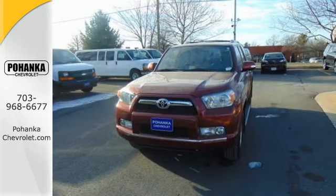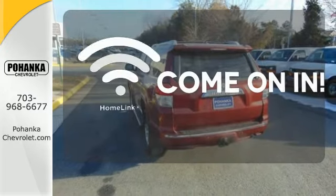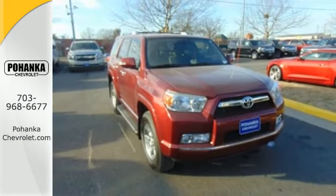Plus, you'll get the enjoyment of a CD player and XM Satellite Radio. Doors open and your path is well lit, with Homelink. For 25 years running, this SUV has been an American favorite — make it yours today.